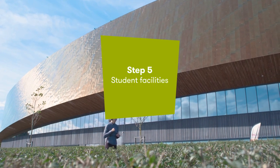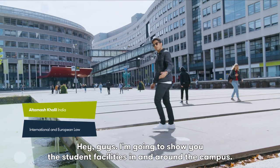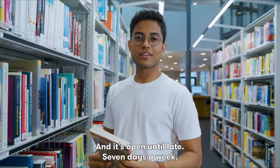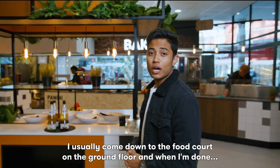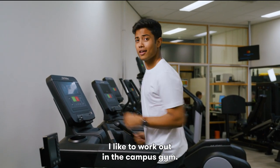Step 5, Student Facilities. Hey guys, I'm going to show you the student facilities in and around the campus. Come along! To start my day, I always like to grab a cup of coffee at West 75. The library, the Silent Zone, is where I like to come and study in between my classes, and it's open until late, 7 days a week. There are also other study spaces that are perfect for group work. For lunch, I usually come down to the food court on the ground floor. And when I'm done, I like to work out in the campus gym.